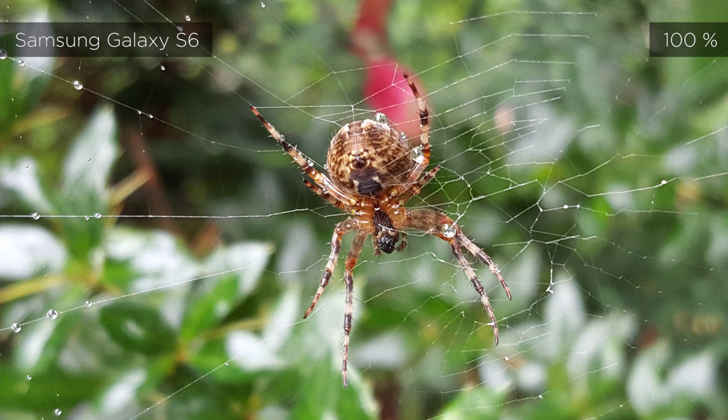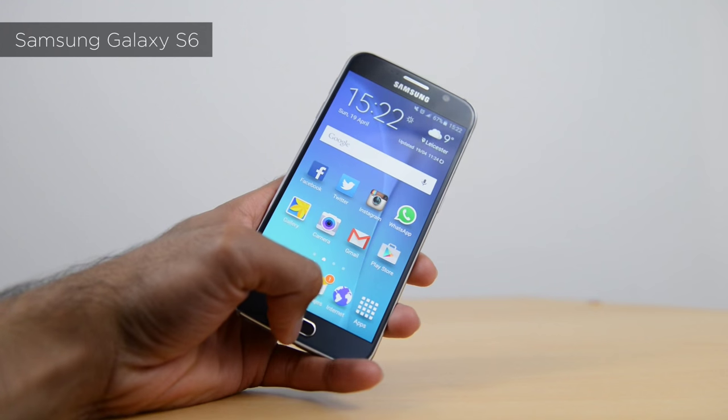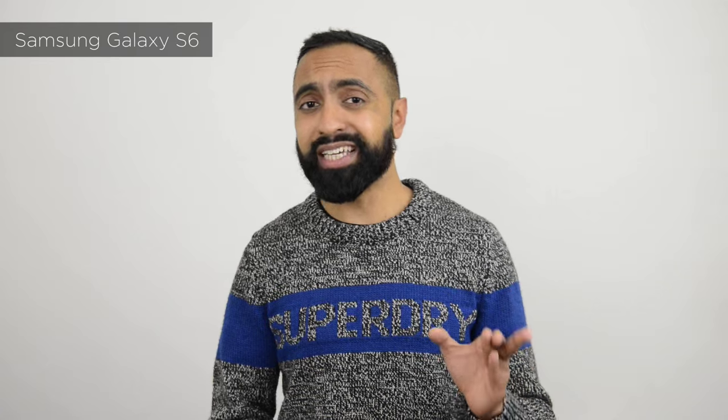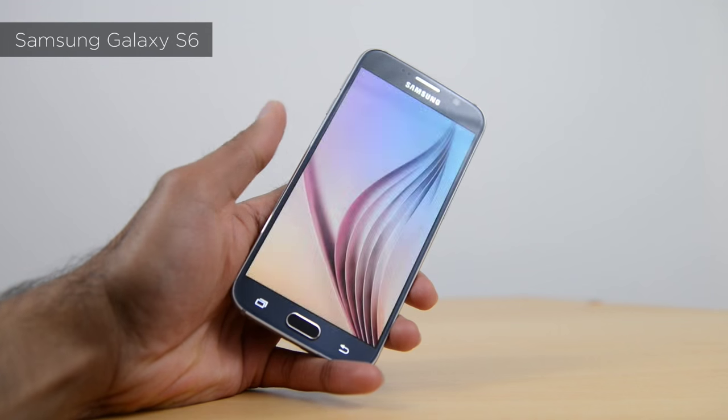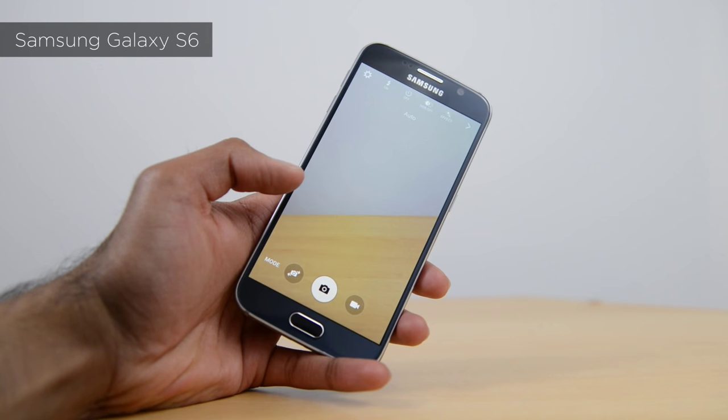On many other smartphones I struggled to focus at this sort of close distance, so this is definitely an advantage of the Samsung Galaxy S6. Another thing I really like is the double-tap on the home button which launches the camera in 0.6 seconds — the quickest launch I've tested across all the smartphones I've speed-tested — letting you get that shot and not miss those perfect opportunities.